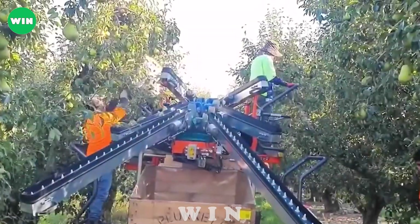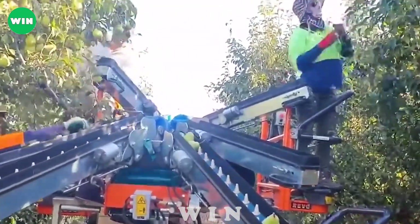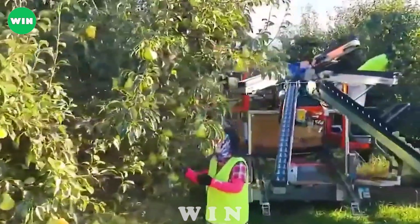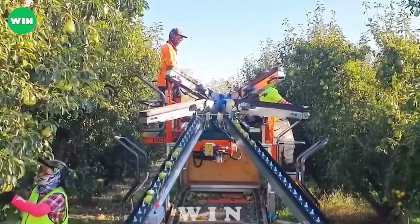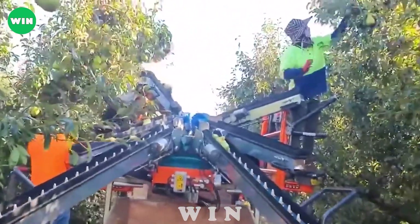Packham pear harvesting is the process of harvesting Packham pears in Australia. The pears grown here are considered to be of high quality and are loved by many for their cool and crisp sweetness. During the harvesting process, specialized conveyor belts are designed to collect pears from the tree and transport them to the warehouse efficiently and quickly.